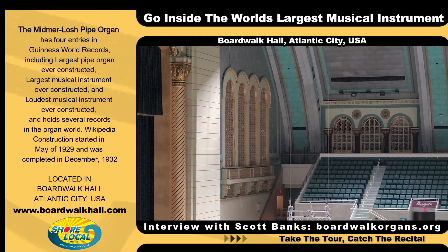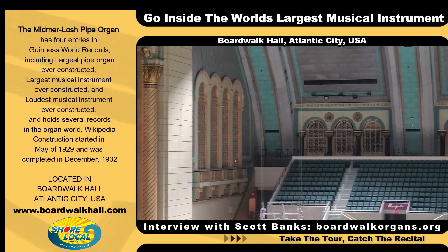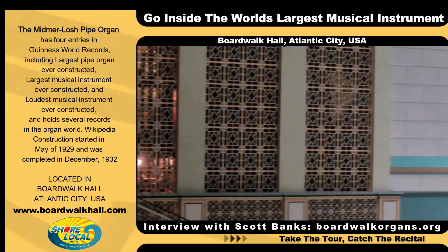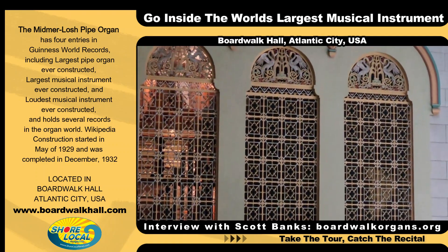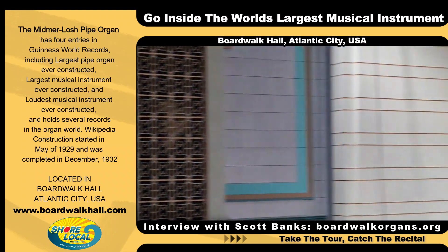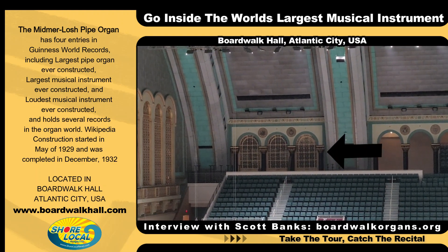What you're looking at is where the organ is hidden behind the walls here. It was never to be a featured showpiece — it was just part of the technological equipment of the building that would provide music. All the chambers or rooms where the pipes are hidden are in mirrored pairs, so the big ones on either side of the proscenium arch of the stage contain a little over half of the instrument, or 18,600 pipes. And if you look at the first arch of Boardwalk Hall at the base, you'll see three decorative grills — that's another chamber there.